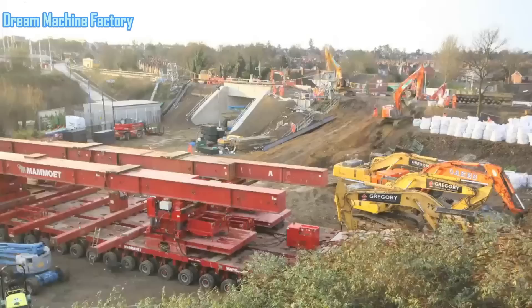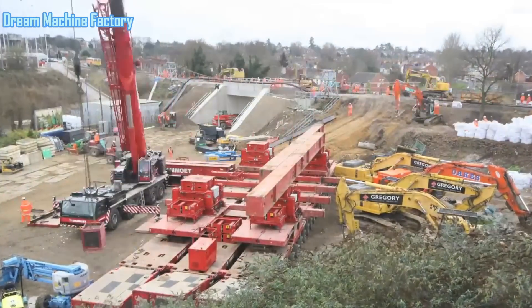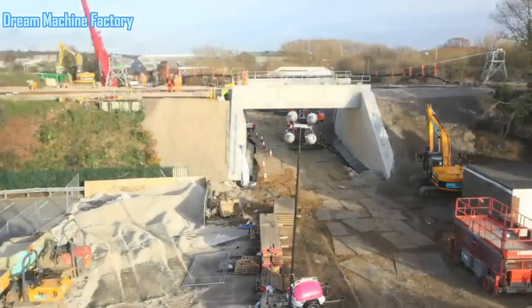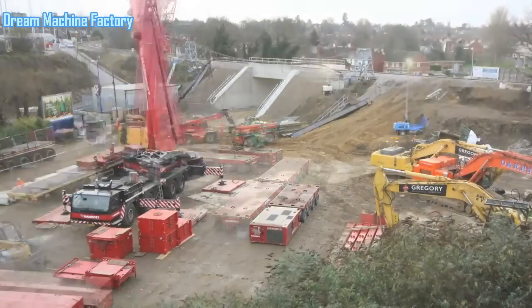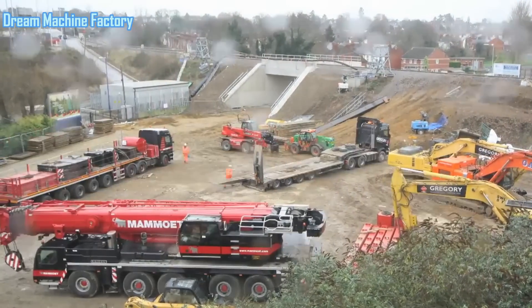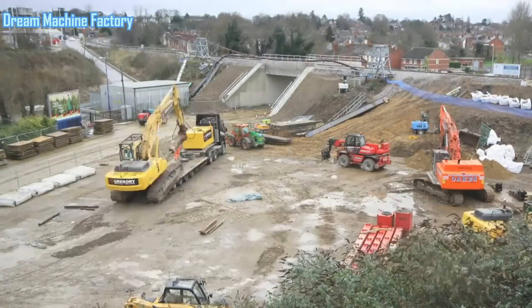Network Rail ensured that safety standards were upheld throughout, with continuous monitoring of the work site and constant communication between the different teams involved in the project. After the new bridge was successfully installed, work continued into the new year, focusing on site clearance and final touches to ensure that both the rail and road networks could return to full operation.